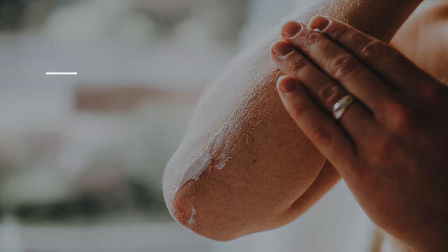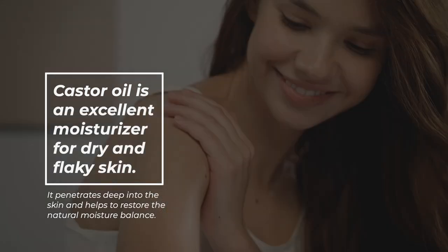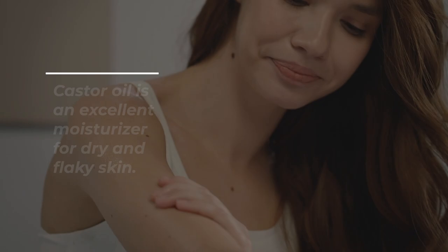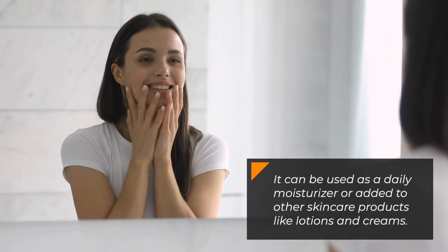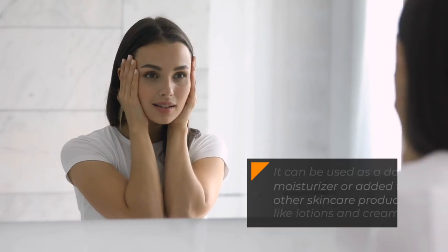Moisturizes Skin: Castor oil is an excellent moisturizer for dry and flaky skin. It penetrates deep into the skin and helps to restore the natural moisture balance. It can be used as a daily moisturizer or added to other skincare products like lotions and creams.